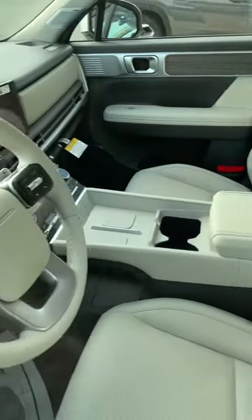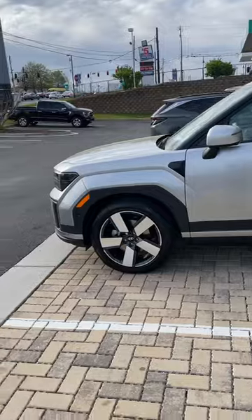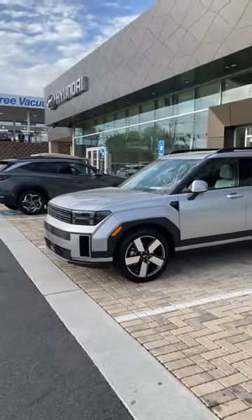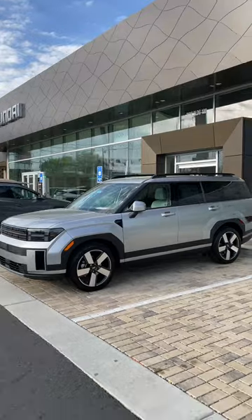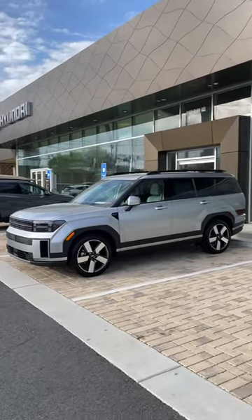$47,100. Here's the interior — it's got the shades up there. $47,100 for this, probably about $2,500 for the all-wheel drive system. There you go — that is the Limited with the all-wheel drive system in Shimmering Silver, so you can get a good look at what that color combination looks like with the gray interior.